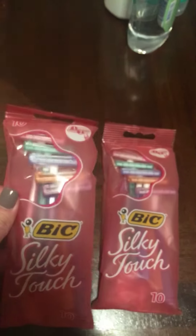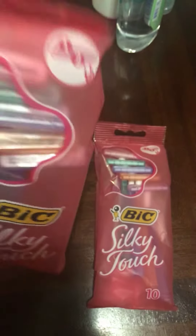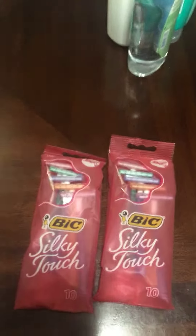I grew up using these razors. They're not that bad. They're not my choice since I get free razors all the time, and this is not what I use. But I have a lot of people that request the pink bag of Bic razors, so these are great.